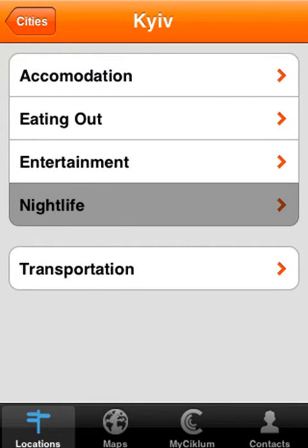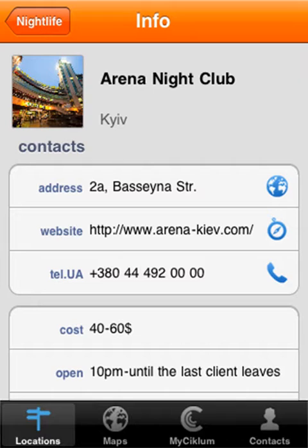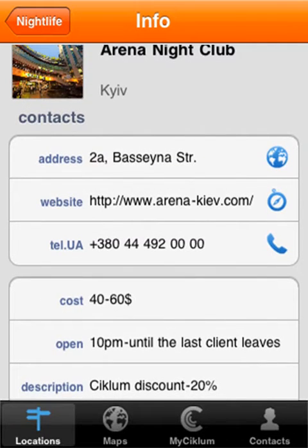Back to nightlife, and we've got the listings of all the clubs. Let's have a look at Arena. Here again, you've got address, website, telephone number, average cost per head, the opening hours, and down the bottom as well, Ciclum's discount: 20%. You need to contact Client Services to find out more details on that.